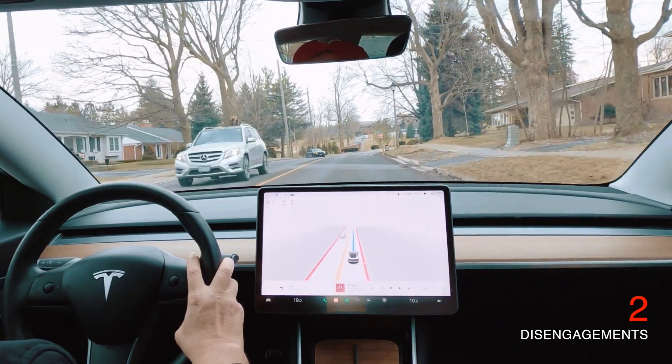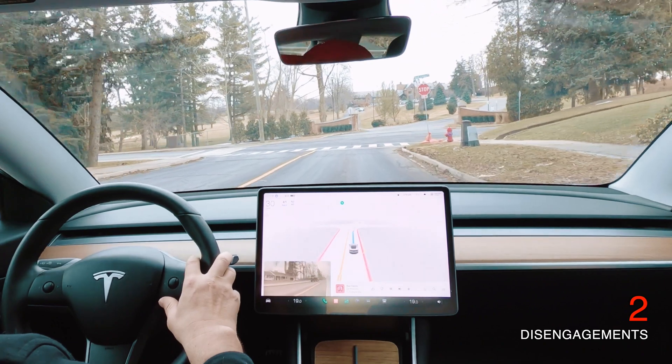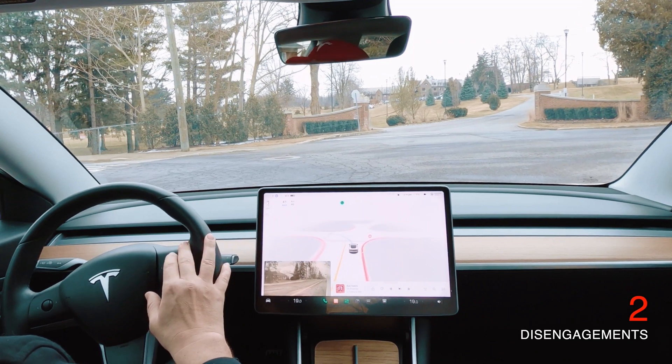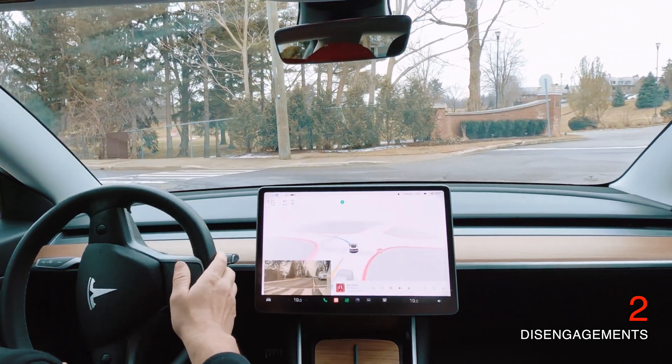Coming up to another left-hand turn. This is an all-way stop, or a three-way stop. There is a car you can't see making a left turn on the other side, so it's going to wait its turn, and off we go.